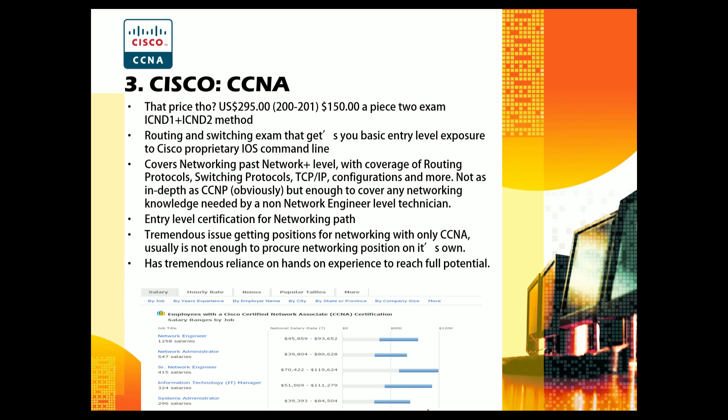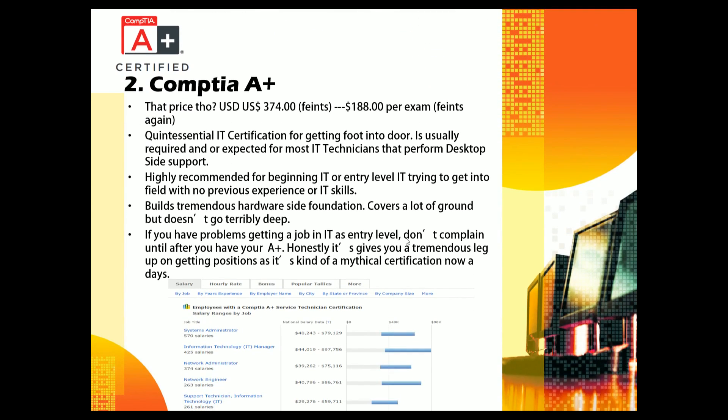Positions to look for with a CCNA include NOC-type roles, often second or third shift, as well as network administrator or network engineer tracks. You can probably expect a starting salary around $46,000, and as long as your experience isn't zero, you should be able to get into the mid-$40,000s starting out with the CCNA.